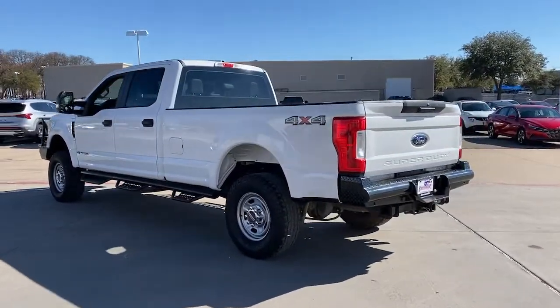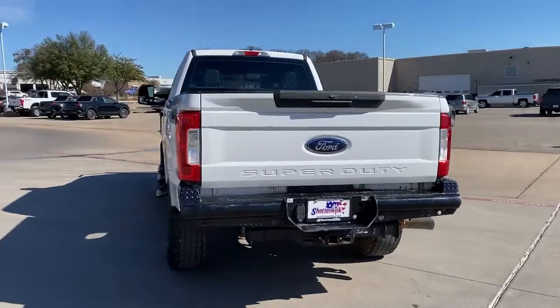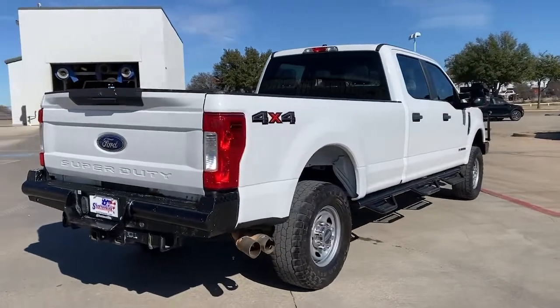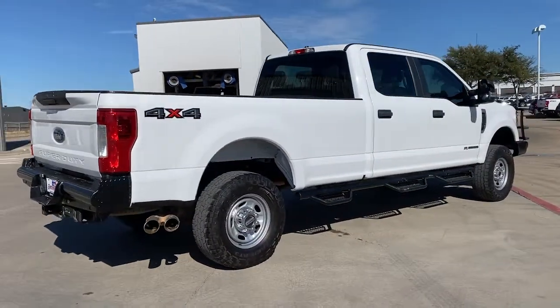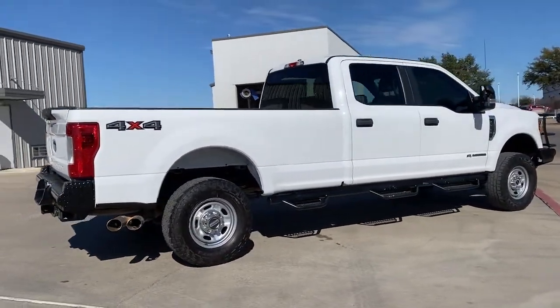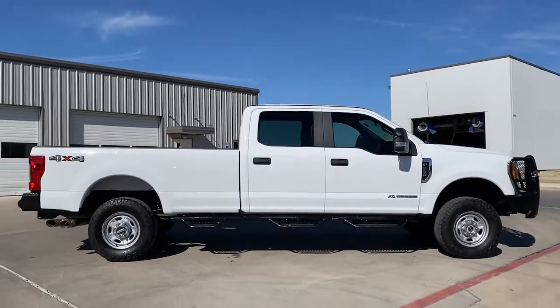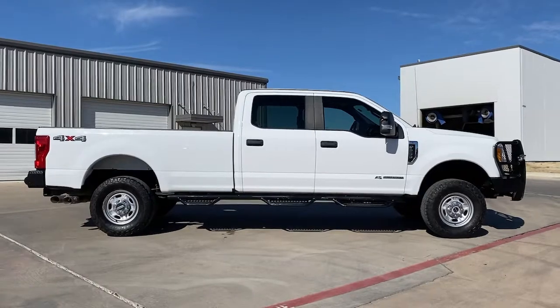This F-250 leverages military-grade aluminum alloy, high-strength steel, rugged components, a stiffer, stronger frame than previous models, and improved axle strength to bring you extraordinary performance, even in the most extreme conditions. The following are some of this vehicle's highlighted options.